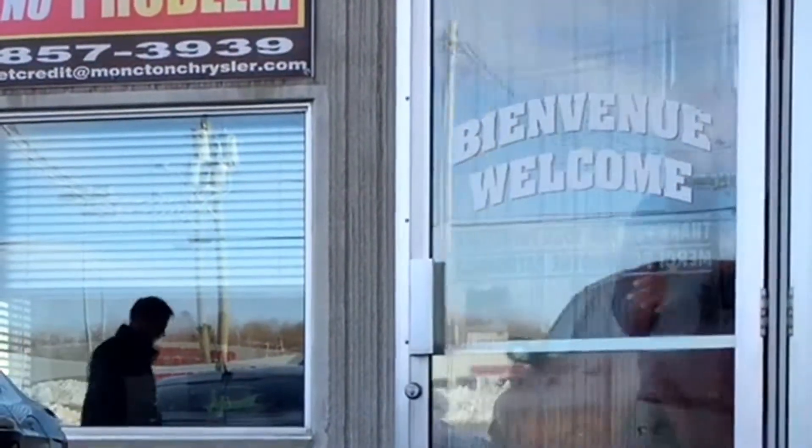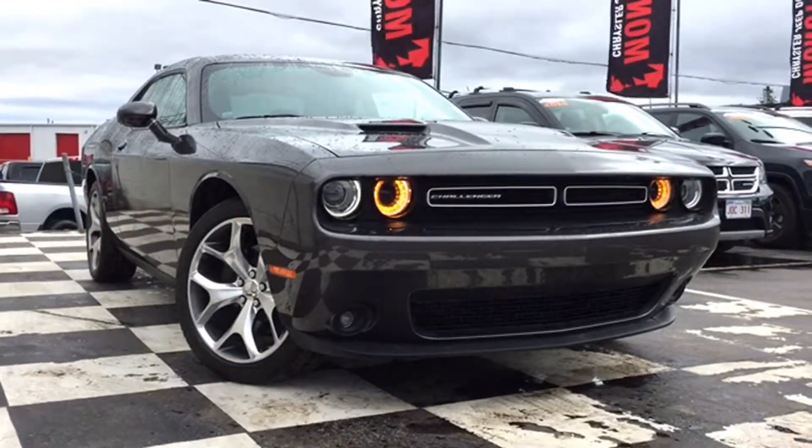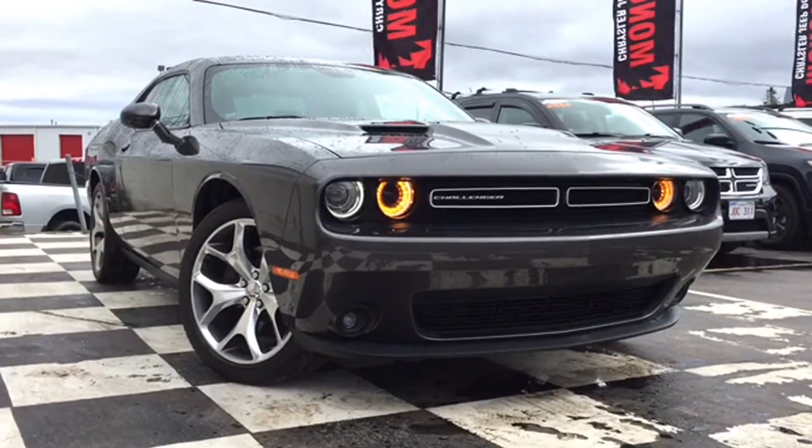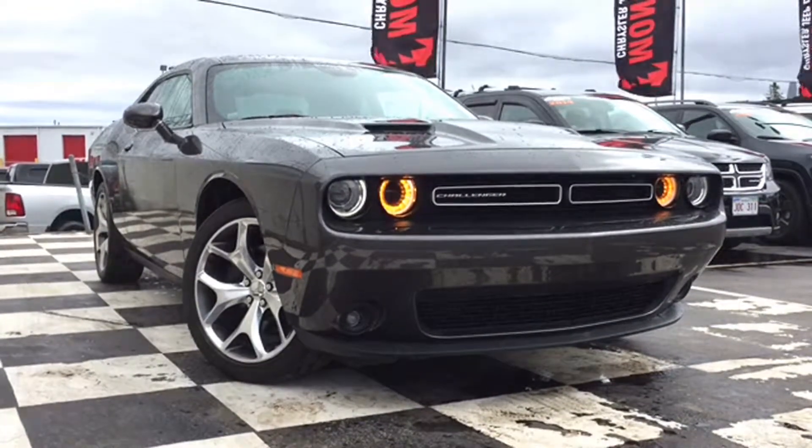Today we're looking at a North American classic, a timeless ride that never loses style — the certified pre-owned 2015 Dodge Challenger SXT. This grey road warrior is a powerhouse that performs as good as it looks. It flew in with just over 25,000 kilometers and it's howling to get back out and burn some rubber.